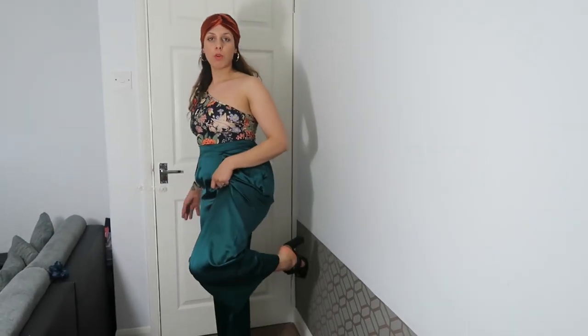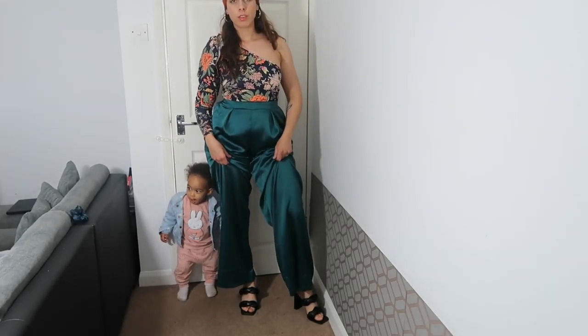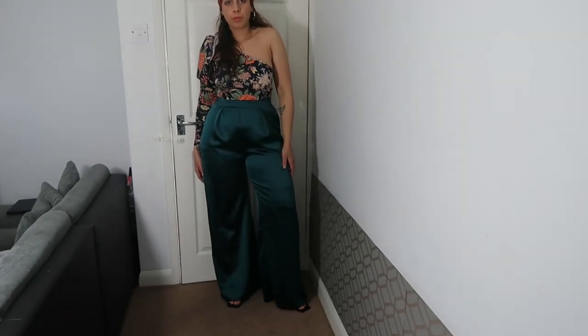This is another outfit — I'm sure you've seen it before on my channel — and I'm just wearing some new shoes this time. It has a very spring vibe to it.